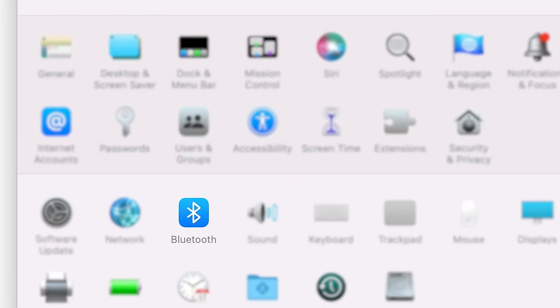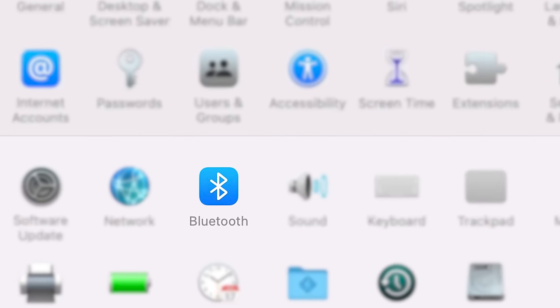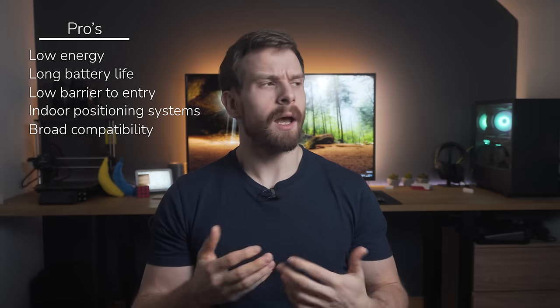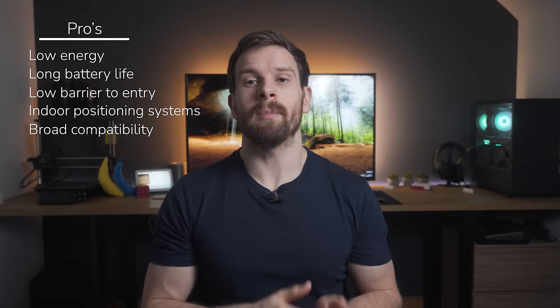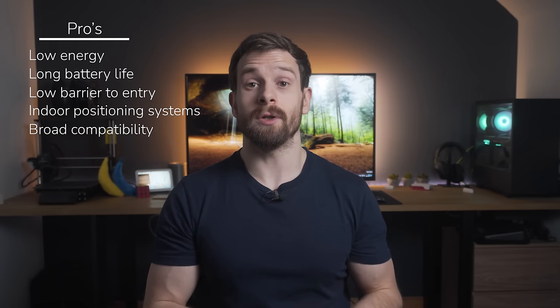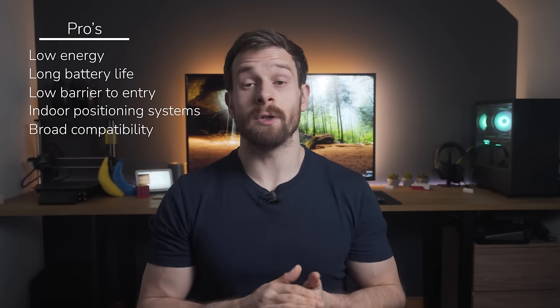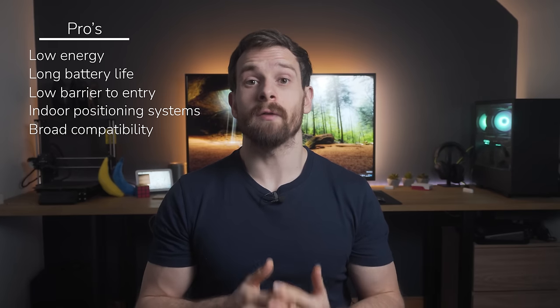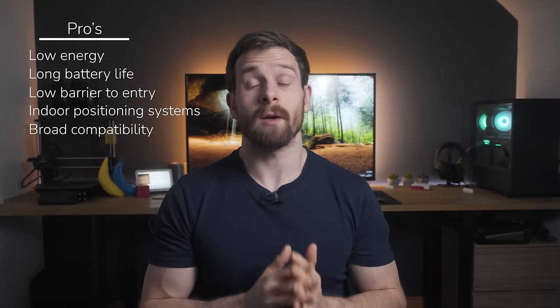Finally, because Bluetooth is so popular and built into so many devices, it has really broad and great compatibility. Our phones, computers, laptops, tablets, and cars all have Bluetooth in them that just works with every other Bluetooth device. Bluetooth can also have multiple implementations in one device — our phones, for example, have Bluetooth Classic as well as Bluetooth Low Energy in the same device. Newer versions of the Bluetooth protocol are also backwards compatible with older versions.